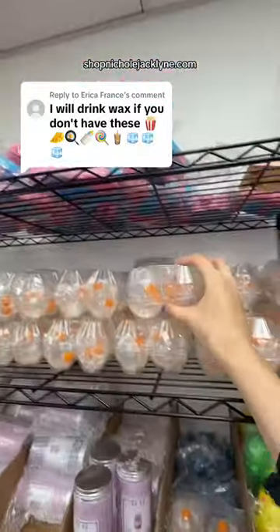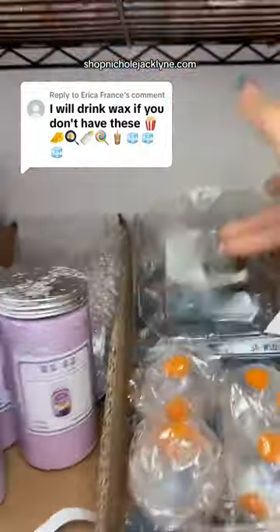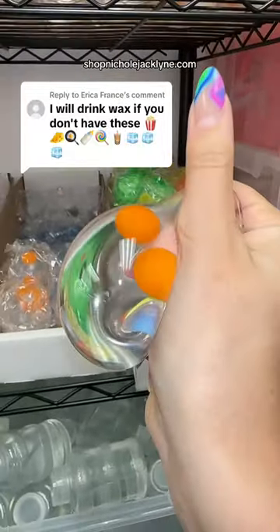Next up is an egg. And I have a lot of different eggs — these actually just restocked. It's a four pack of an egg stress ball. And they're so cool because look at this, they are so beautiful.